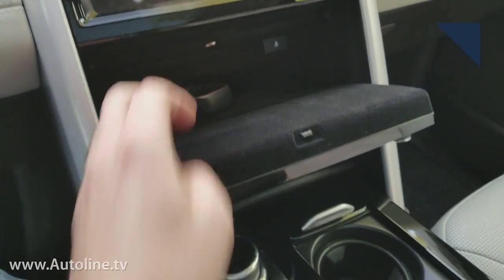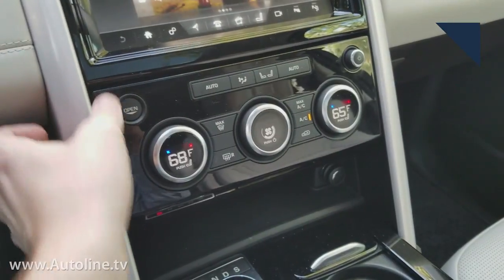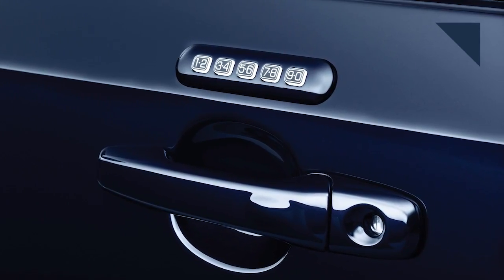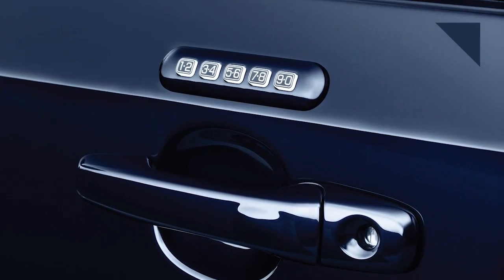At a cost of $460, the Activity Key really seems to only make sense for luxury vehicles like Jaguars and Land Rovers. Something like Ford's door-mounted keyless entry system is probably better on a wider scale.